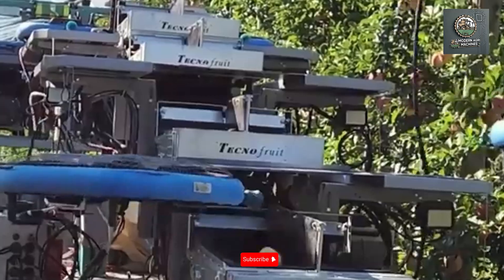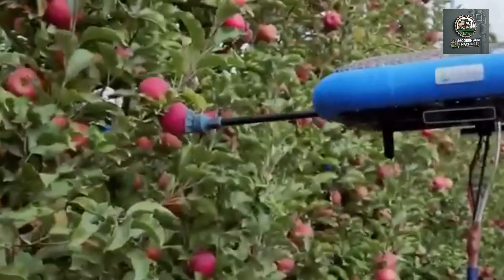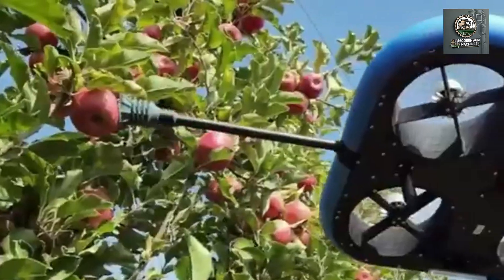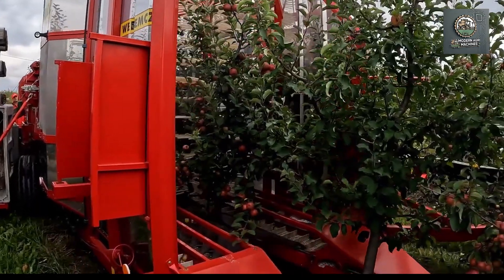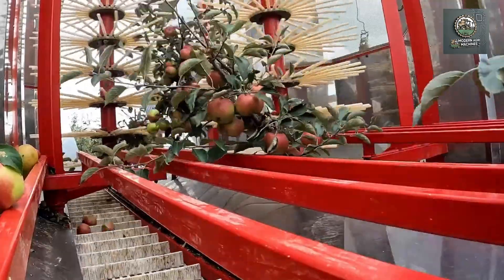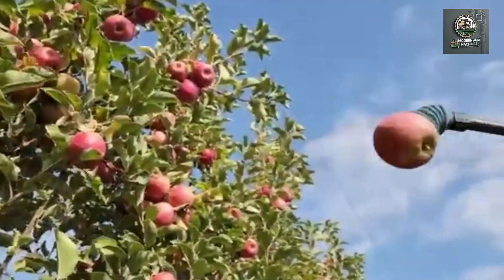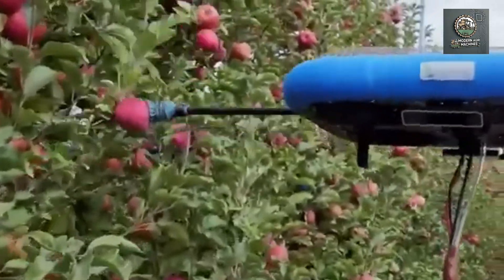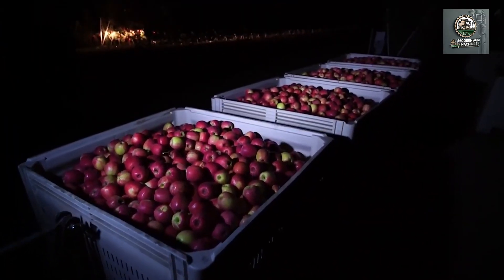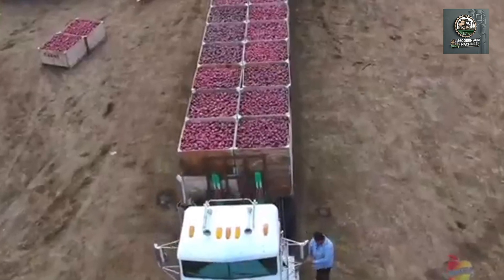With the support of machines and robots, farmers can increase productivity, reduce labor costs and time. Additionally, machine-harvested apples are uniform in size and quality, allowing them to reach the market faster. Modern machines not only revolutionize apple farming and harvesting, but also contribute to enhancing sustainability in agriculture. Technology has brought about a revolution in agriculture, from planting and caring for the trees to harvesting apples. Imagine how exciting the future of agriculture will be with these incredible machines.